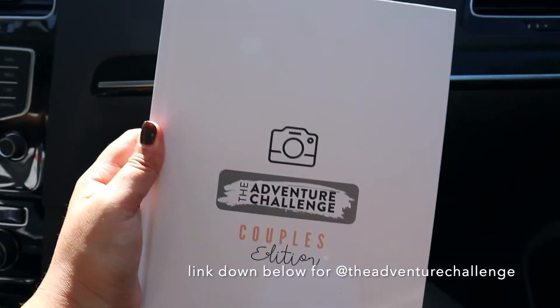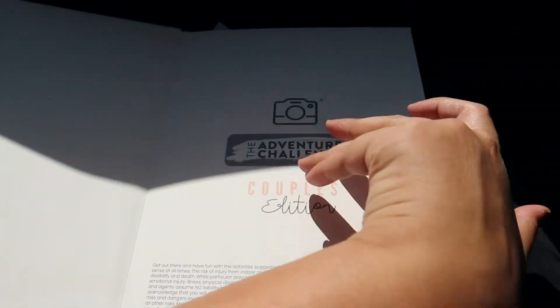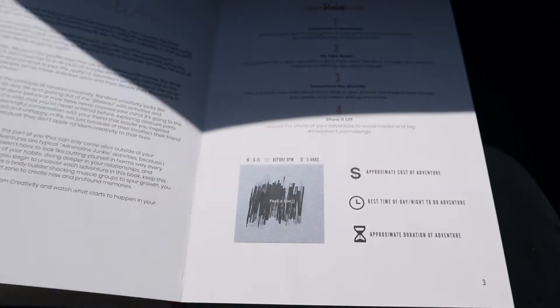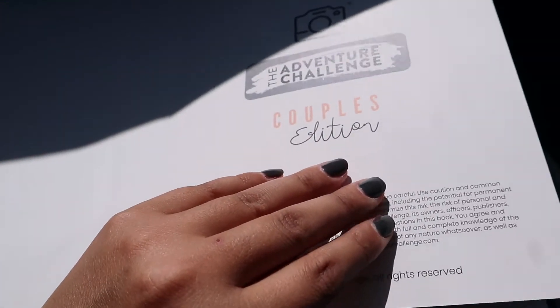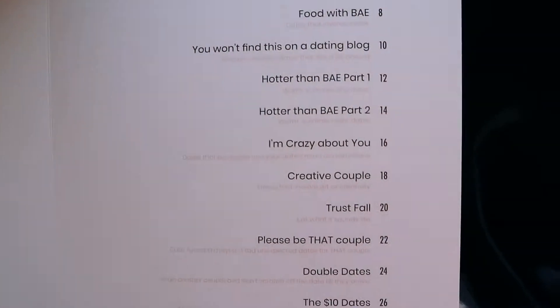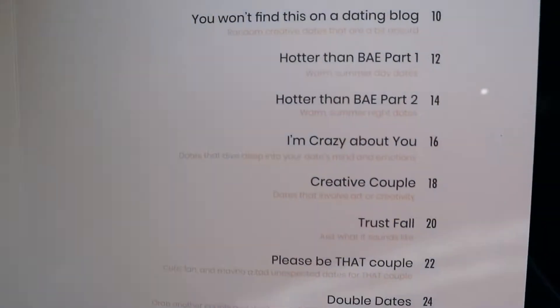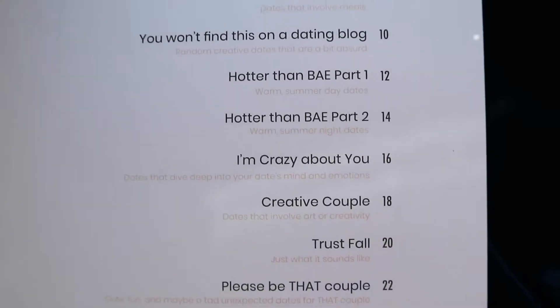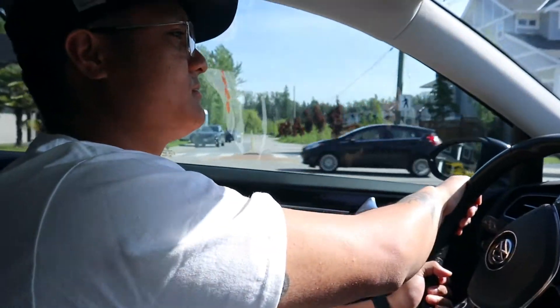So this is the Adventure Challenge couples edition. There are about 50 different adventures you can do and most of them don't cost anything. We scratched this one because it was a tutorial on how to use it. Basically what you get is this book, it comes in a nice little box, and you have different ideas of what you can do — like with food or something creative. Different activities for couples to do.